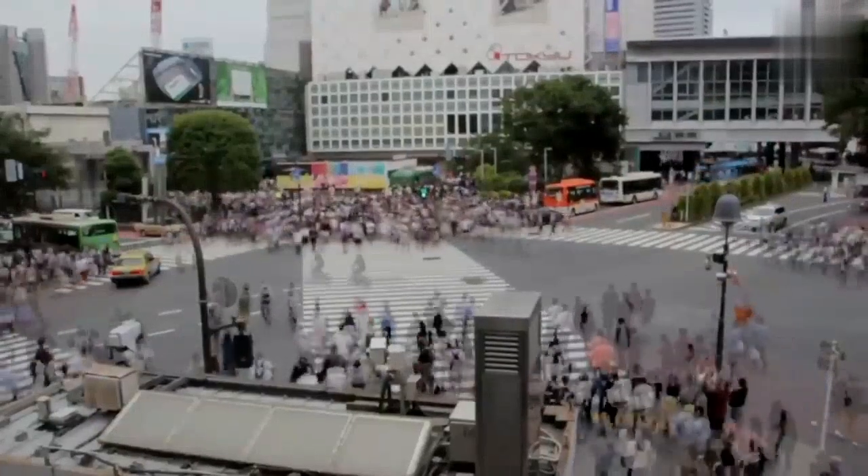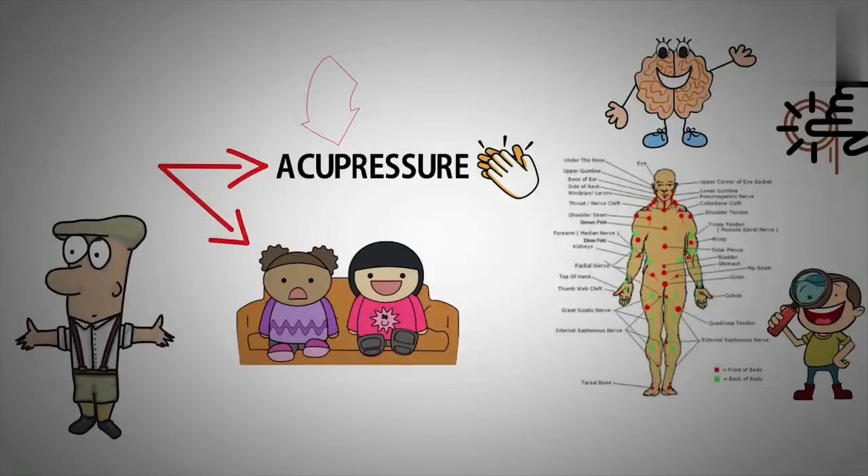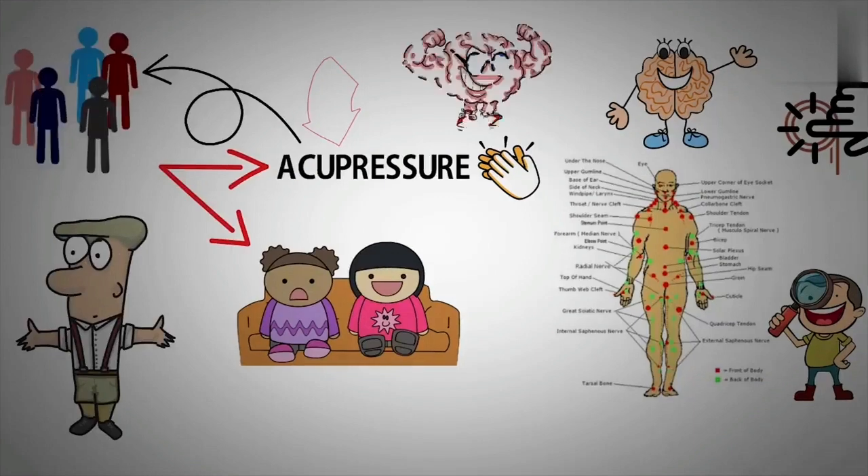In acupressure, muscular tension is released by applying pressure with the hand at specific acupoints, or pressure of the thumbs on specific points. The application of pressure to acupoints is used to balance the flow of physiological energy.